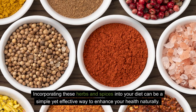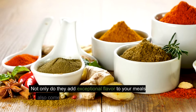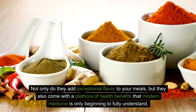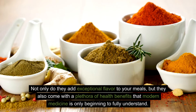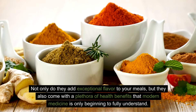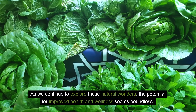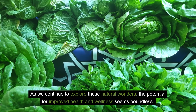Incorporating these herbs and spices into your diet can be a simple yet effective way to enhance your health naturally. Not only do they add exceptional flavor to your meals, but they also come with a plethora of health benefits that modern medicine is only beginning to fully understand. As we continue to explore these natural wonders, the potential for improved health and wellness seems boundless.